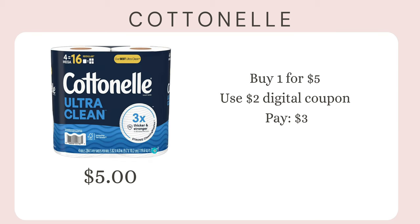For Cotton, this is a really good deal. You can buy one of the four-count packs on sale for $5, and there's a $2 digital coupon that brings it down to just $3.